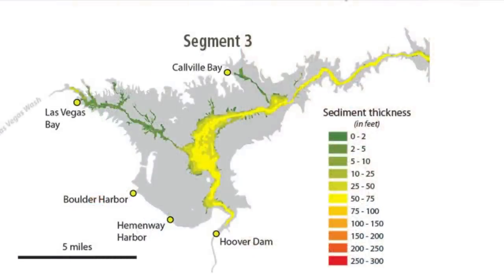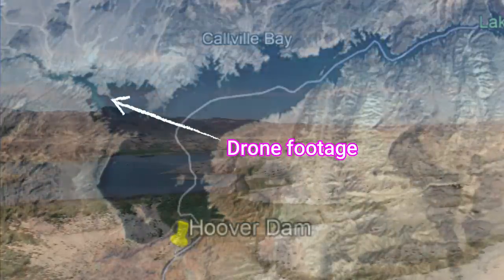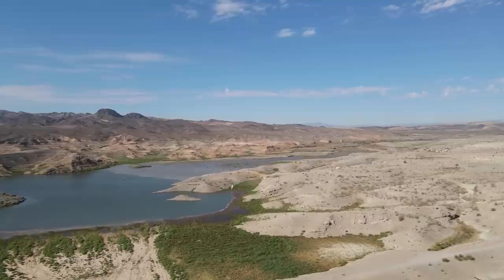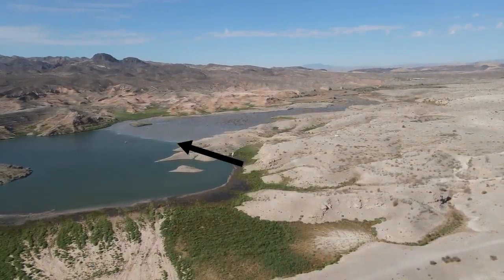Segment three has more to tell. If you look at the Las Vegas Bay area, according to the graph in green, it's zero to two feet of sediment buildup. I'm going to show you with drone footage how far from true that actually is. The bulk of the middle area where they put the third straw shows 50 to 75 feet of sediment buildup right there — that's a significant amount. Now here's the drone footage of the area they claimed had only two to three feet of sediment. Look how brown that is — it looks like a wall that came out there, probably 15 to 20 feet deep at least.